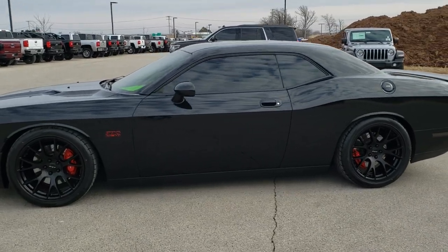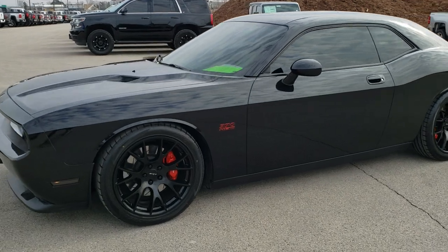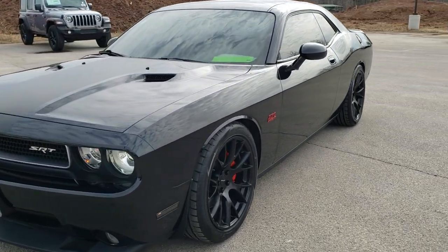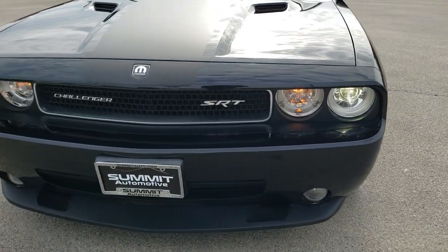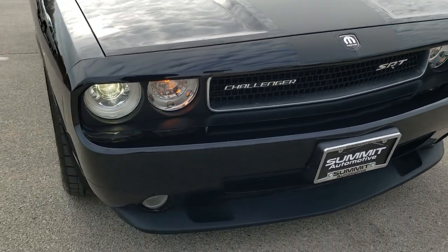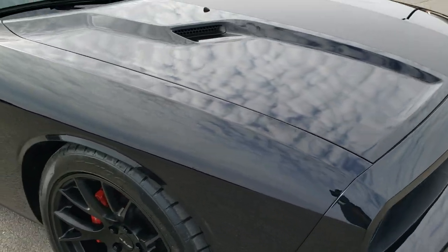This is talk number 10613. We are here at Summit Automotive in Fond du Lac, Wisconsin — near new and used Dodge and sports car headquarters. Today we are checking out this really good looking and super clean 2009 Dodge Challenger SRT8.